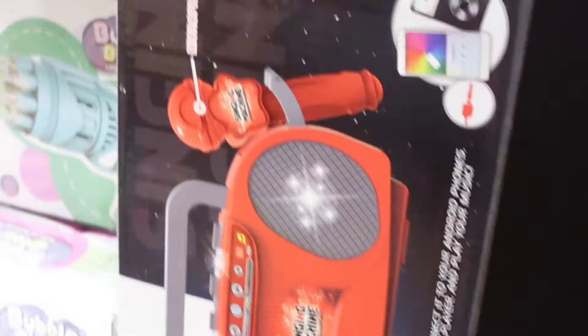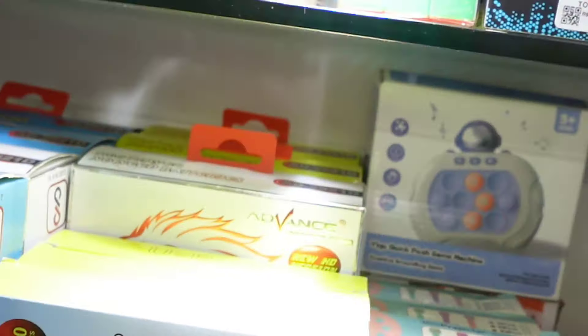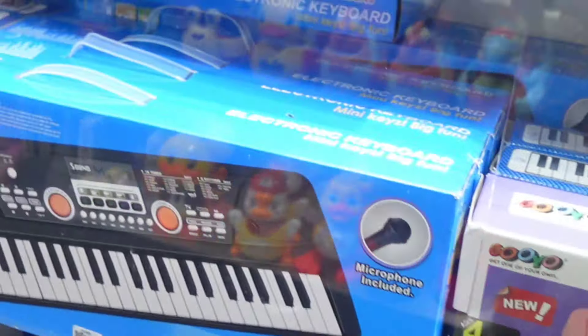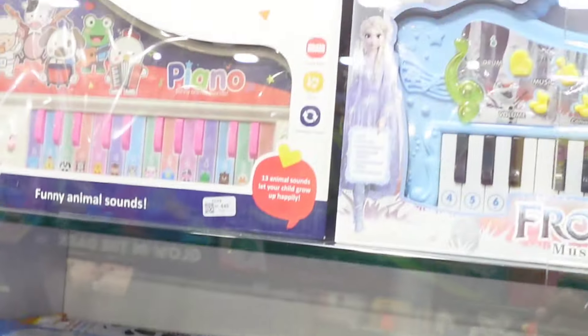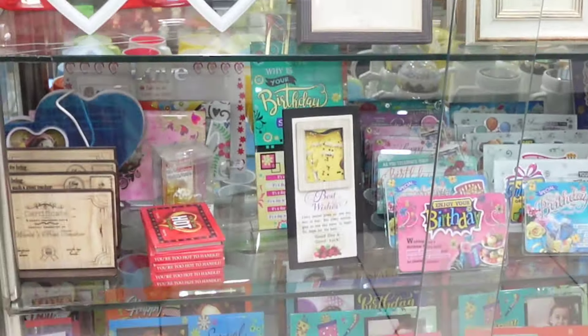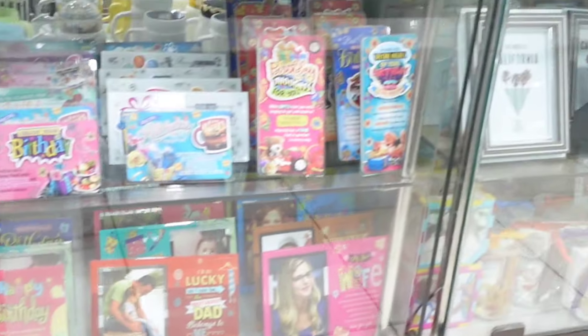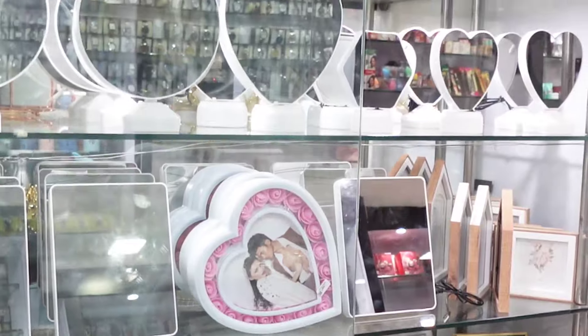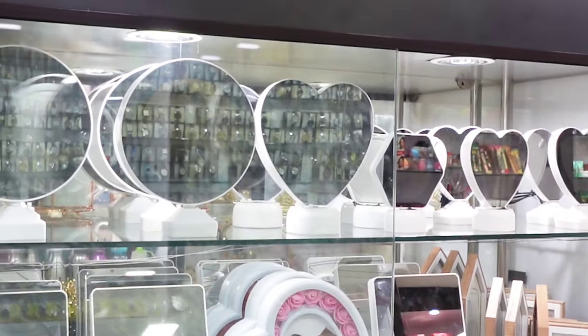There are many gifting options and samples available. You can visit the Pink Shop in Bypass Road, Madurai — there is also another branch nearby. Please like and subscribe, and click the bell icon to stay connected.